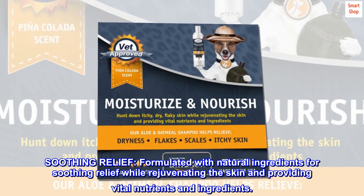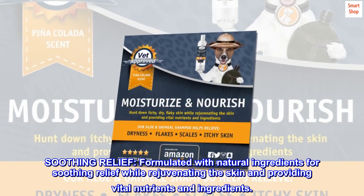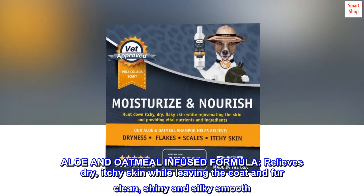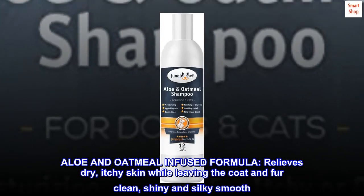Soothing relief. Formulated with natural ingredients for soothing relief while rejuvenating the skin and providing vital nutrients and ingredients. Aloe and oatmeal infused formula relieves dry, itchy skin while leaving the coat and fur clean, shiny and silky smooth.